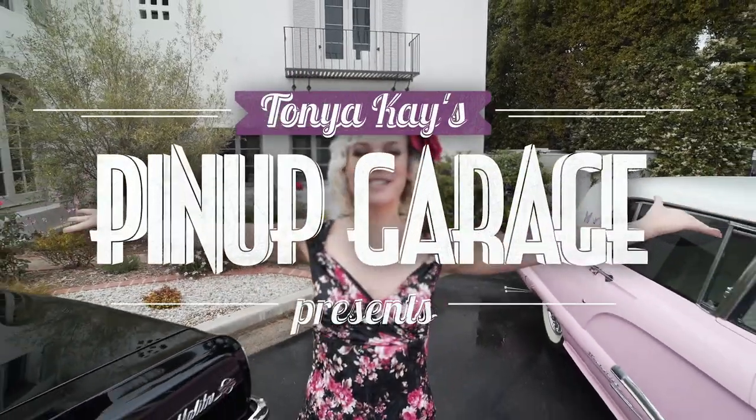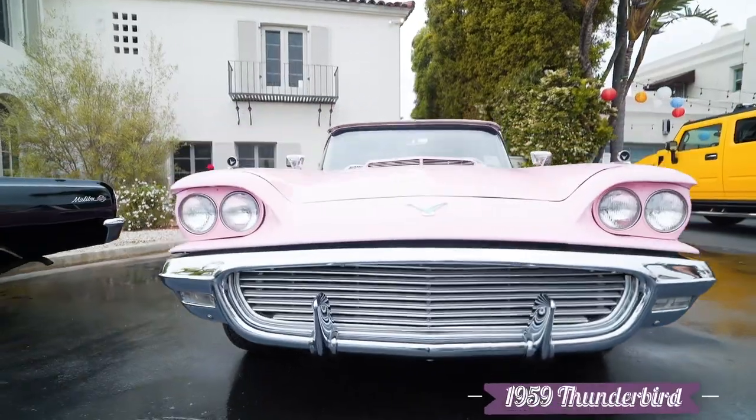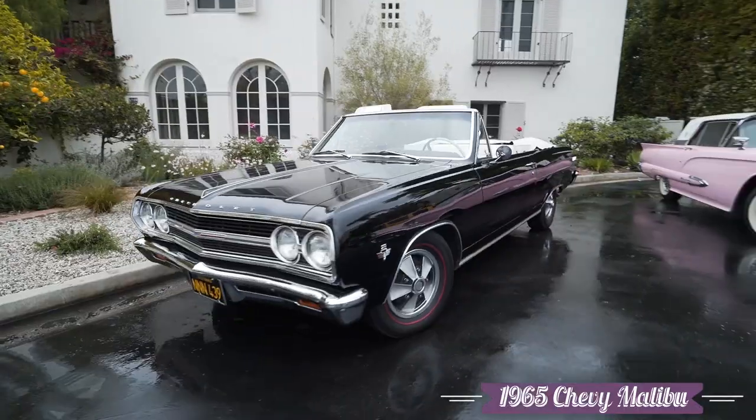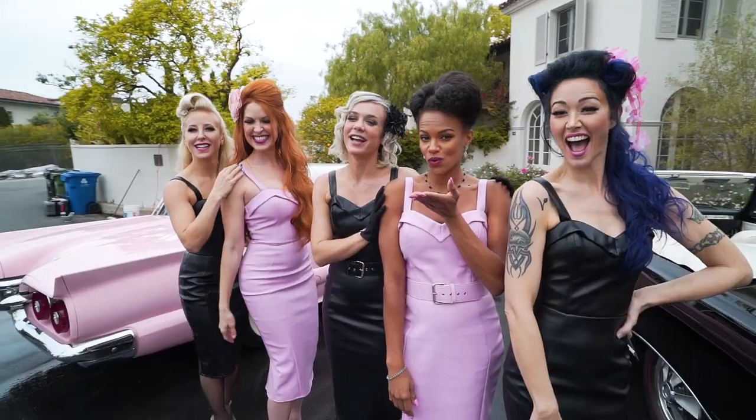Pinup Garage presents photoshoot with Ryan Enos. We have Penny's 1959 Thunderbird, Richard's 1965 Chevelle convertible, and five pinup pull show models doing what all of you love to do — make yourself cute and pose with classic cars.